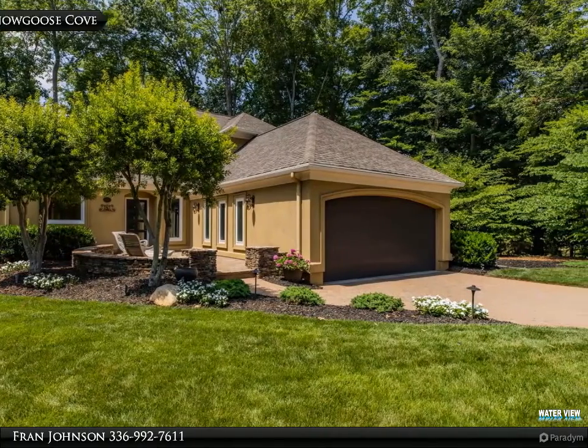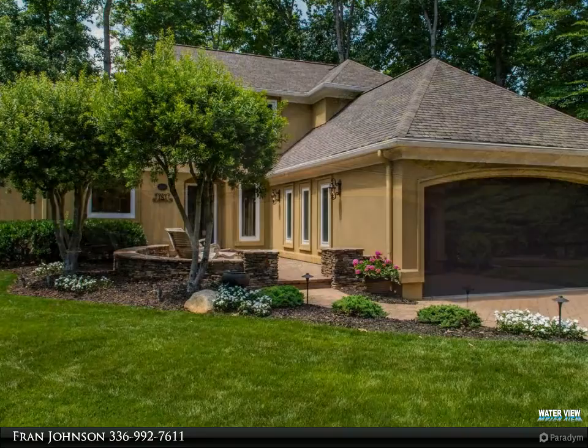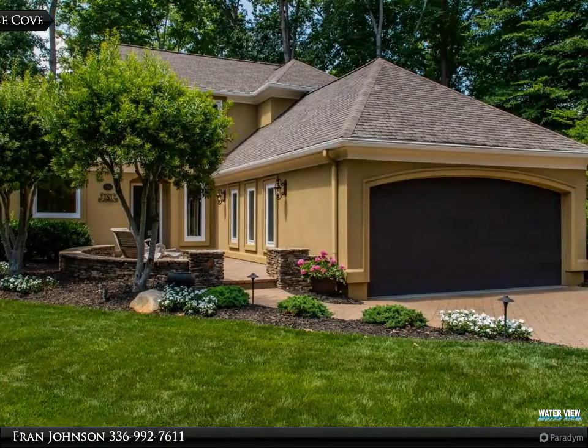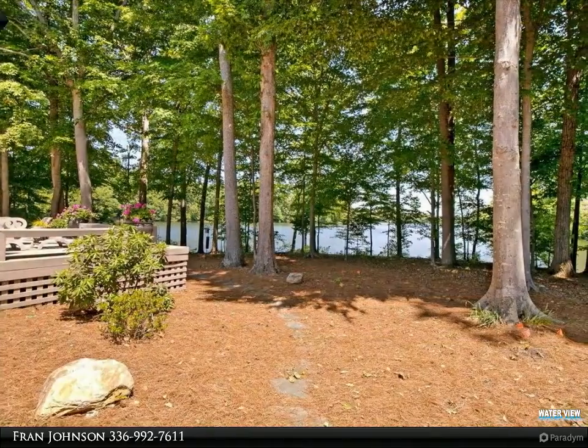There are beautiful built-ins for the TV, components, and space to display favorite decor. The living room is comfortably chic, and you can enjoy the outdoors while relaxing inside.